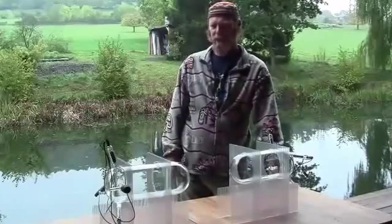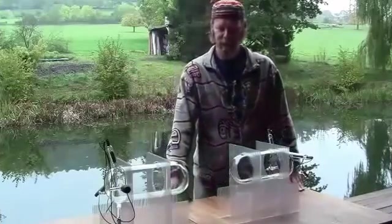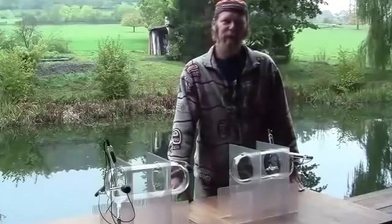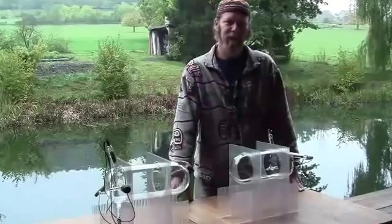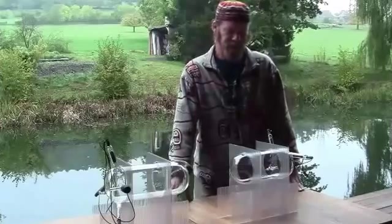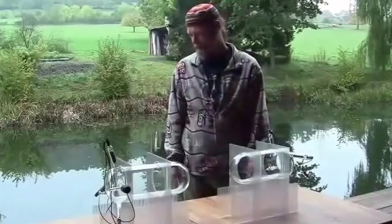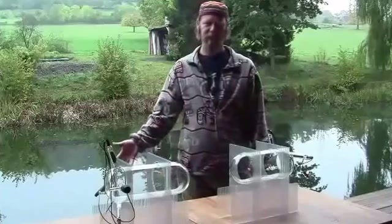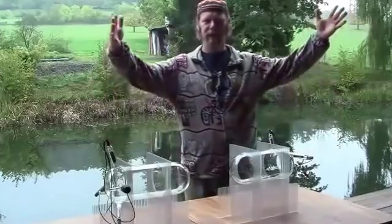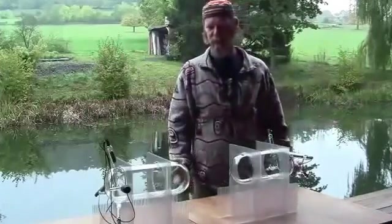Tesla basically stumbled upon this by accident. He had a few hunches of what was happening, and he showed a few other people how the system was working. One of them was Lakhovsky. Lakhovsky was basically using a similar system with this resonant Tesla coil, exciting these phi ratio ring arrays that would be very similar to the way these tubes are working.